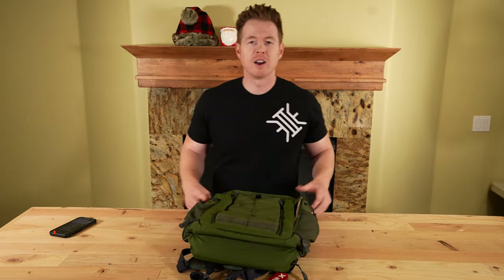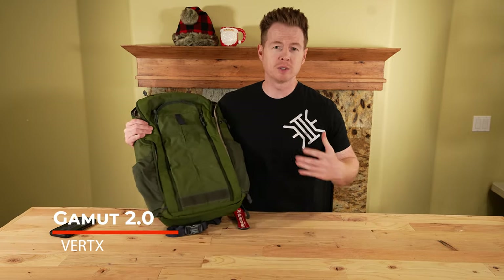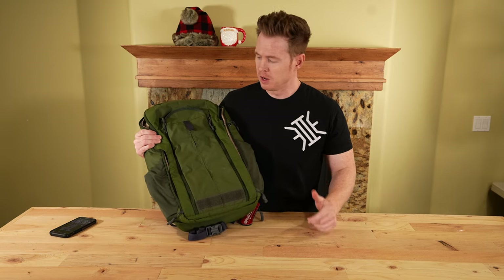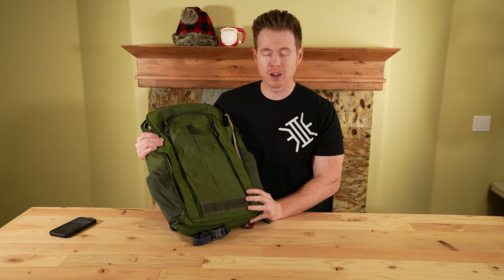That is the District 18 by Mystery Ranch. I had the chance to speak to our buddies over at Vertx recently. I said we're trying to find EDC bags that could work for a variety of people, and they said they had us covered. This is the Gamut 2.0. We also have the Dead Letter Sling that we're going to cover. The Gamut 2.0 is their most popular bag.